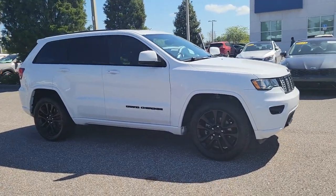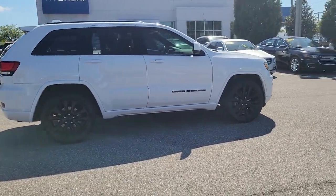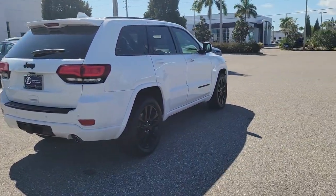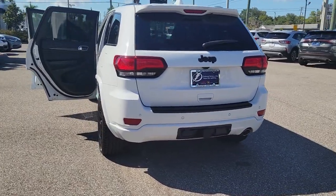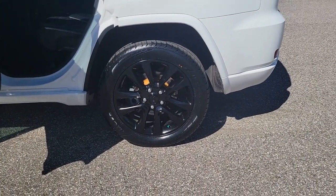Enjoy the view of this 2017 Jeep Grand Cherokee. With less than 70,000 miles on the odometer, this vehicle stands out from the rest. The Grand Cherokee keeps you safe, connected, and entertained while you explore your world in confidence and refined luxury. The following are some of this vehicle's highlighted options.